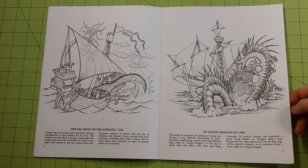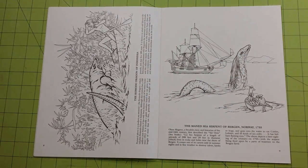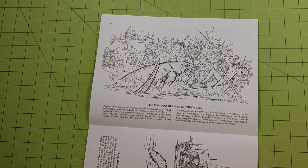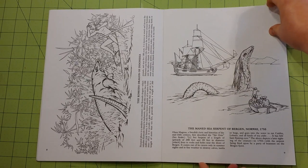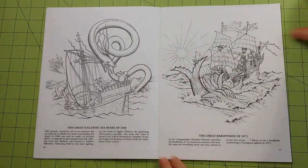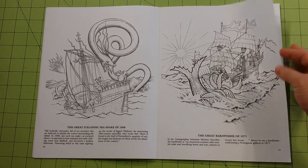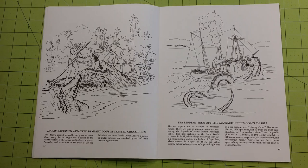Another thing that this particular book has is a couple of paragraphs about different sightings of sea monsters throughout history — about the incident and how it was recorded, what monster was seen, etc. This is a pretty interesting book. It's kind of graphic for children, but probably nothing that they haven't seen on TV.